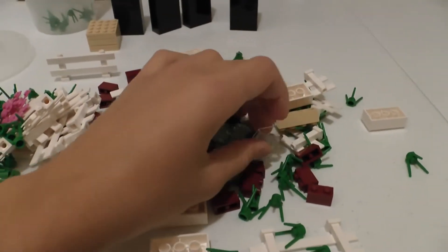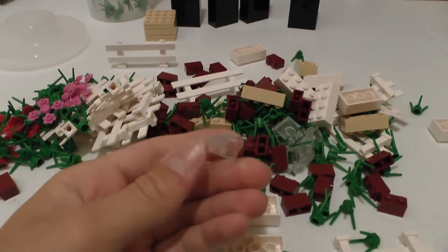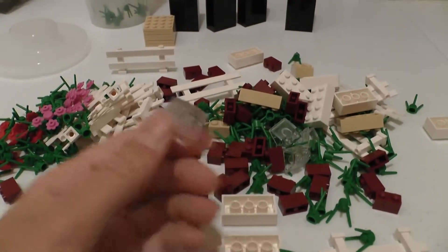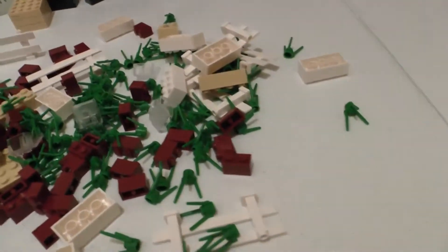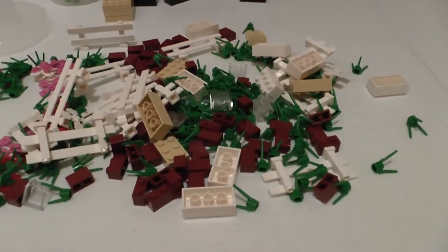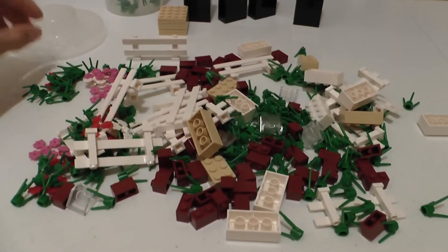I also got a couple of these 2x2x1 45-degree transparent slopes — pretty cool. I was going to get some tiles, but they only had pink, purple, and lime green. I find those colors useless.